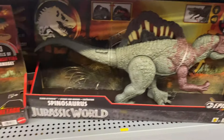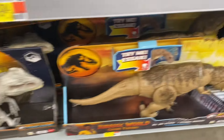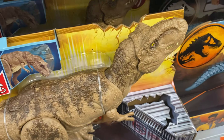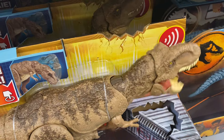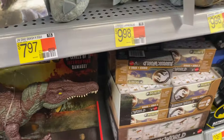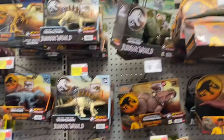Then they have these really big ones in the $50 range down here. It moves — you press the button and it makes sounds and stuff like that. So there's definitely some cool Jurassic toys if you're into dinosaurs here at Walmart.